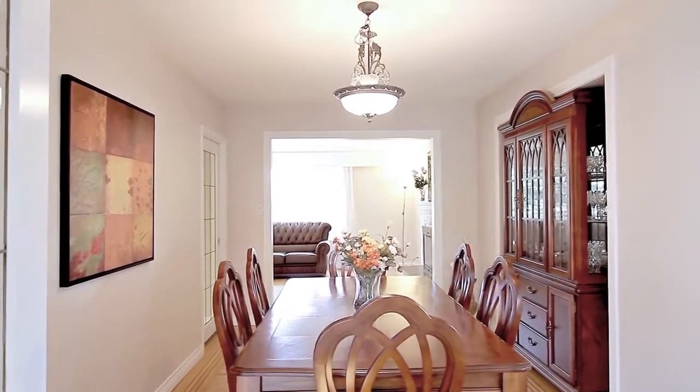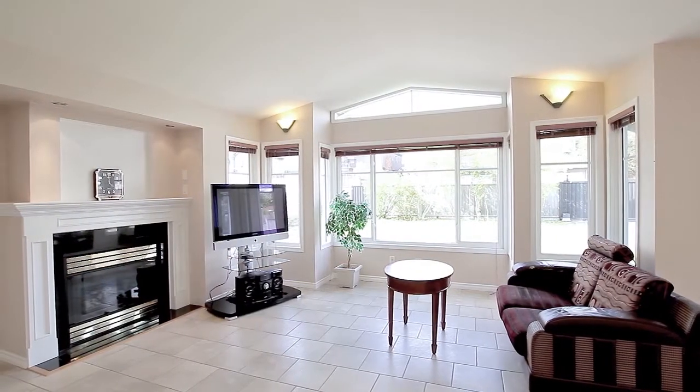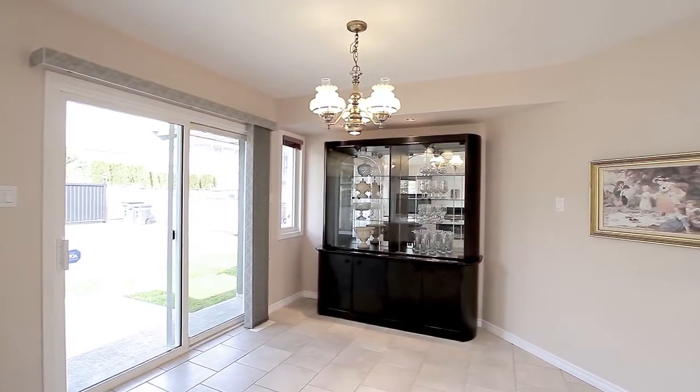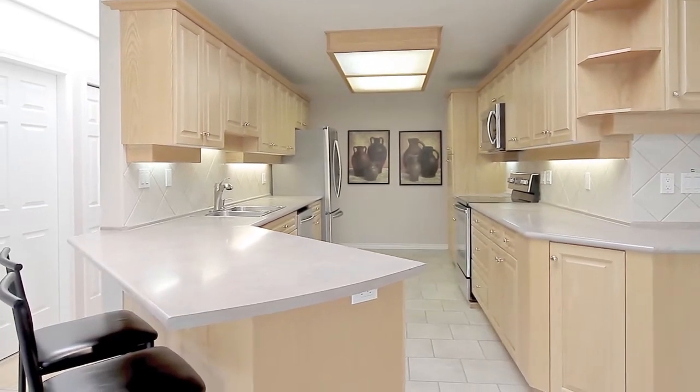The living room is connected to the formal dining room, which opens into the large family room with fireplace and vaulted ceilings, the eating area, and the kitchen, which has stainless steel appliances, plenty of cupboard and counter space, and a breakfast bar.